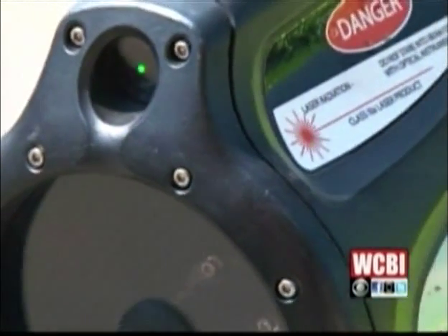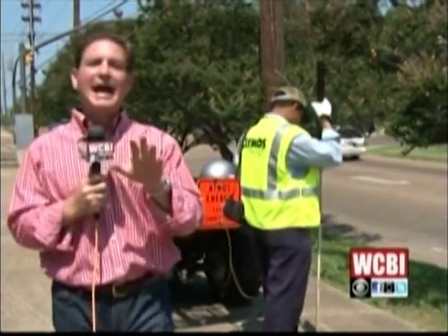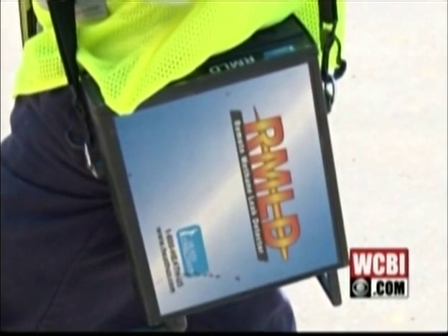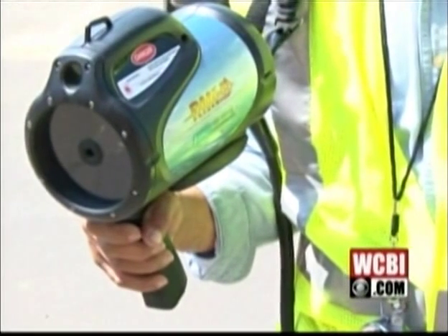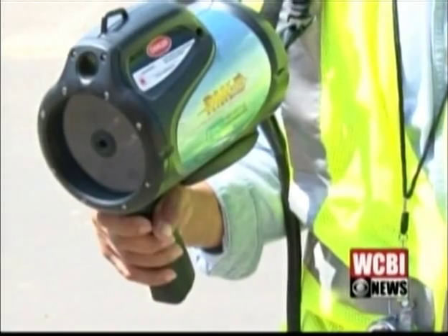A breakthrough in technology has made the whole process more safe and efficient. You may or may not have seen them — they're gas leak technicians and they work for Atmos Energy to ensure our safety. They're using state-of-the-art equipment to search for gas leaks. They call it an RMLD — short for Remote Methane Detector — and it operates using a laser for gas detection purposes.